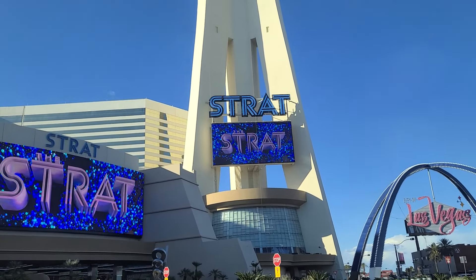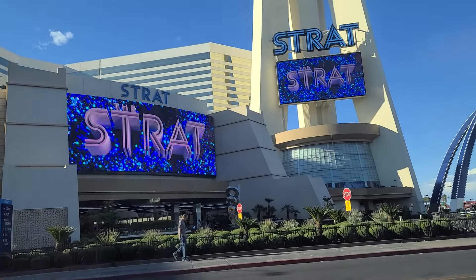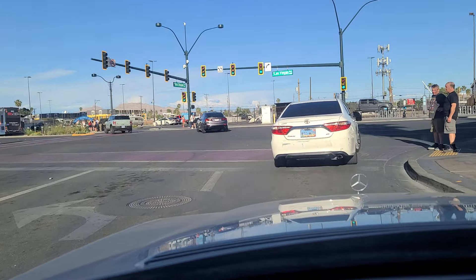Hey folks, welcome back here to the Vegas Don channel. We are here in the shadow of the Strat, right here off of Bob Tupac Avenue and the Las Vegas Strip, the beginning of the Las Vegas Strip. Here on a Saturday night, we're going to go ahead and make this right onto Las Vegas Boulevard.